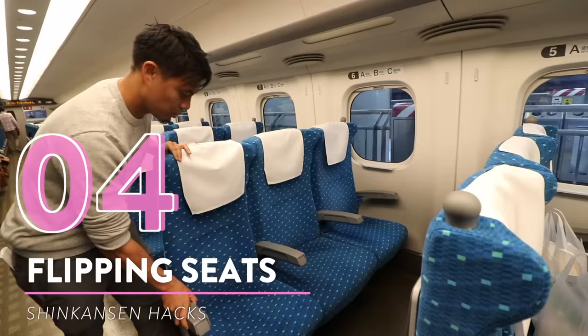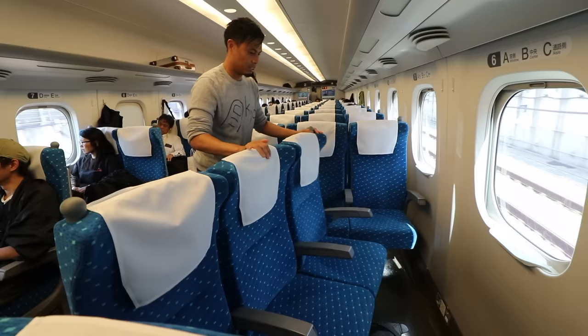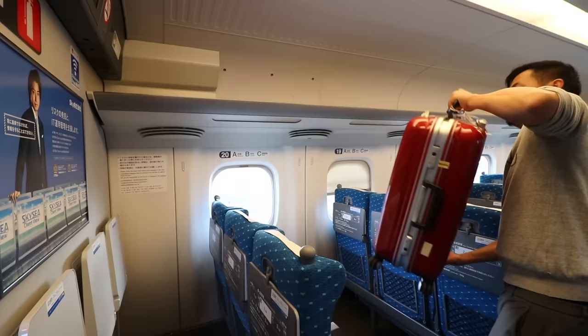Here's a cool trick called flipping the seats. If you're in a group, you can flip the seats to face each other. Just make sure to put them back when you're done.